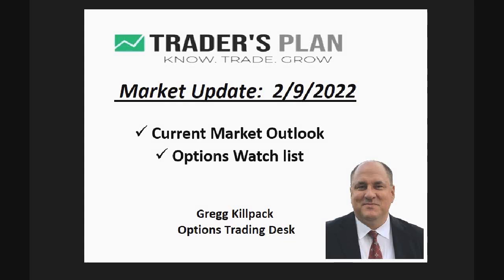This is Greg Kilpeck with the Trader's Plan on the Options Trading Desk. I'd like to give you a market update. Today is February 9th, 2022. And I'd also like to talk about those stocks that I'm considering doing an options trade on.